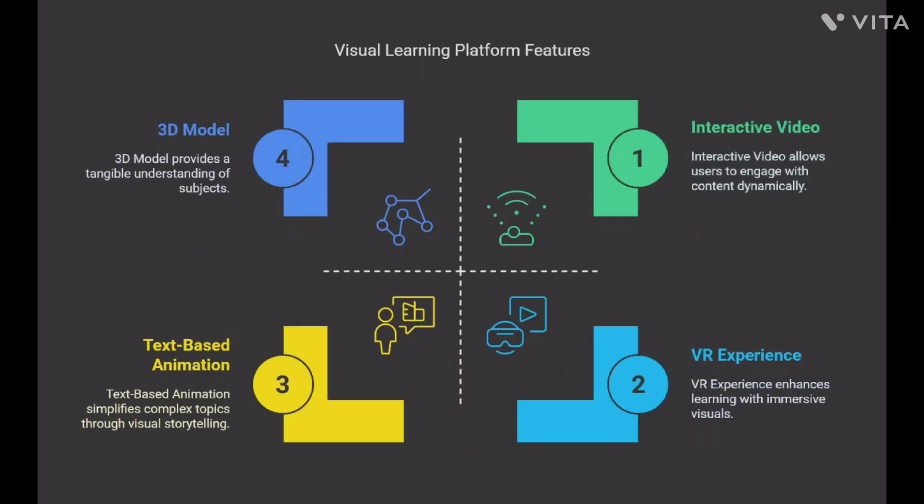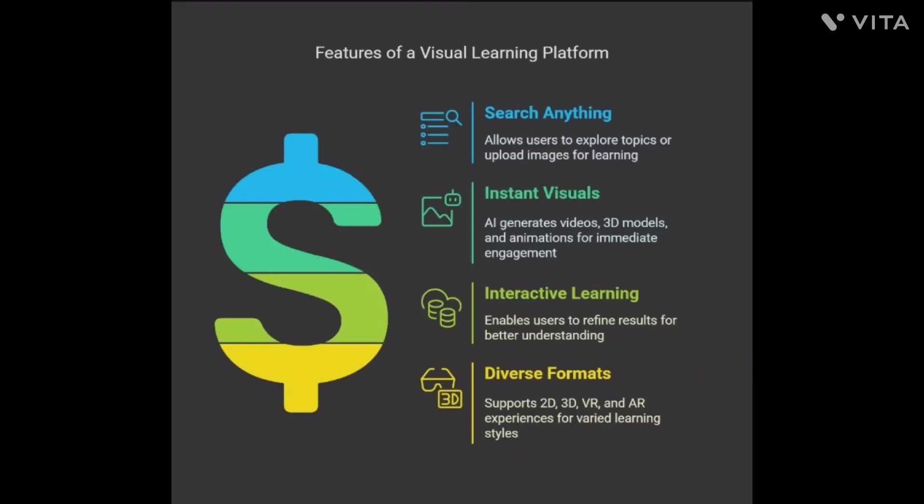How it works. Search anything — users can type a topic or upload an image. Instant visuals: the AI generates videos, 3D models and animations. Interactive learning: users can refine results for a better understanding of the material.